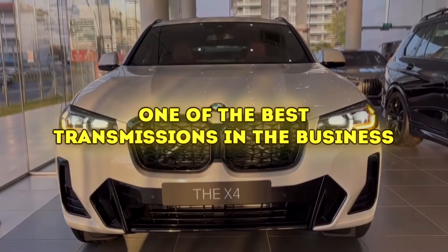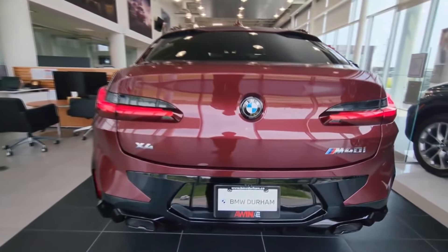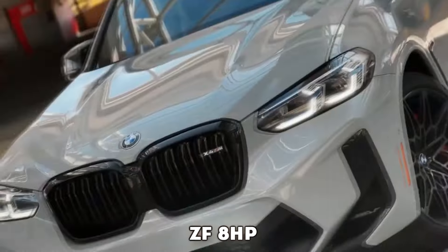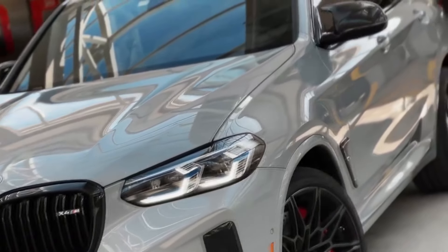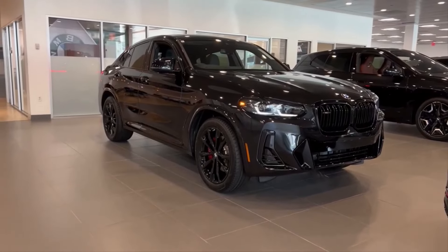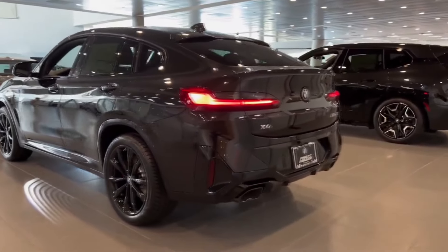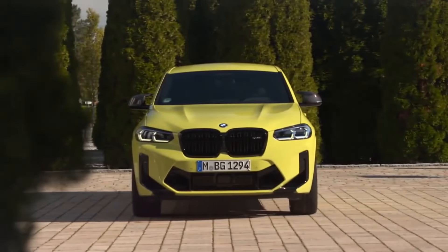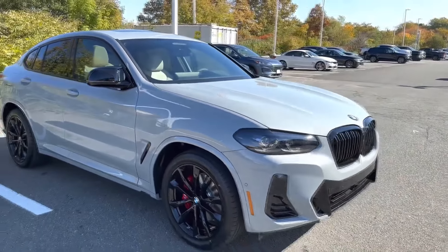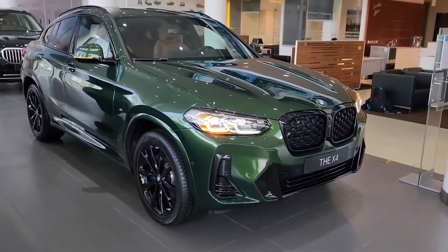One of the best transmissions in the business. The 2024 X4 comes equipped with a smooth 8-speed automatic transmission that has become, in recent years, one of the most reliable on the market. Also known as the ZF8 HP, this transmission has served quick sports cars and large luxury sedans. It uses a torque converter or a small electric motor instead of a clutch, and perfectly combines speed with smoothness for a versatile driving experience. The German manufacturer has put it in everything from the 1 Series to the X7.